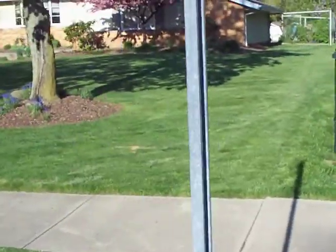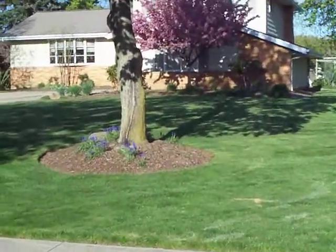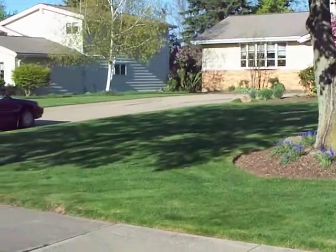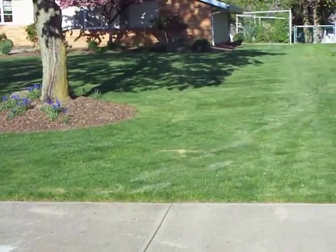Now this is my neighbor's yard to the right of me — very well maintained.